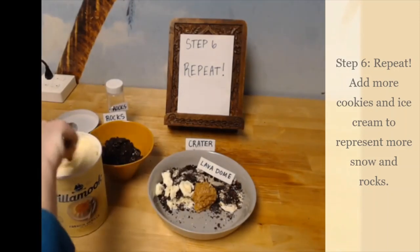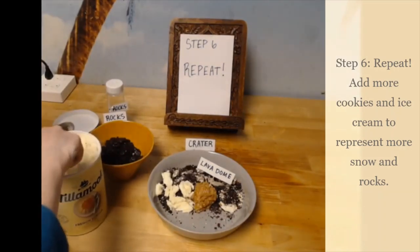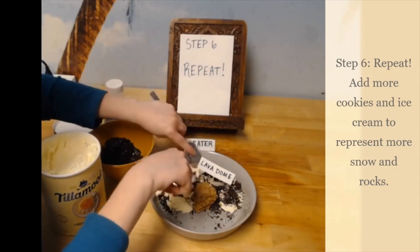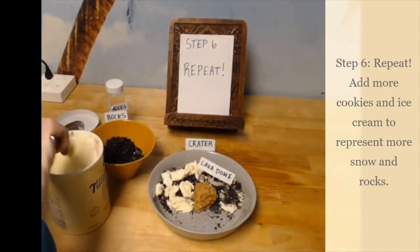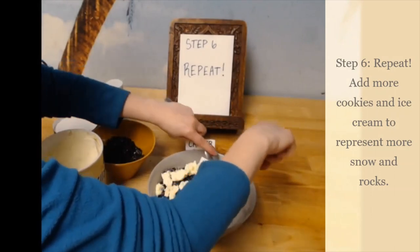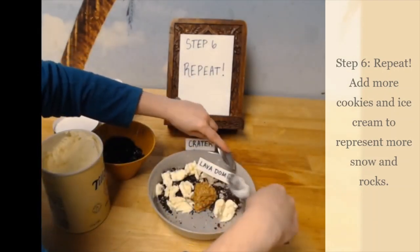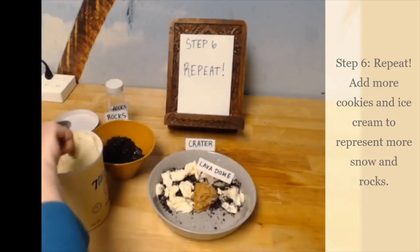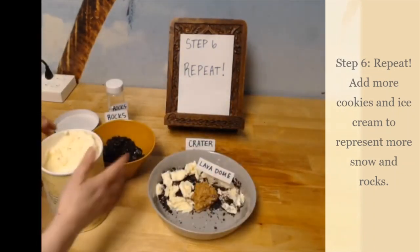We are going to continue to add layers of ice cream and cookie and candy to our glacier. During the May 1980 eruption, Mount St. Helens lost approximately 6% of its total volume. Within 5 months, new eruptions began to slowly reconstruct the volcano, building up the lava dome in the center. The combined eruptions of the lava dome have replaced 8% of what was lost in the 1980 eruption, but that still leaves 92% of material gone, so the crater itself is still impressively deep.